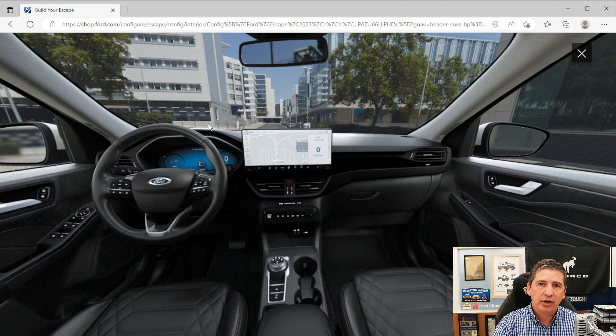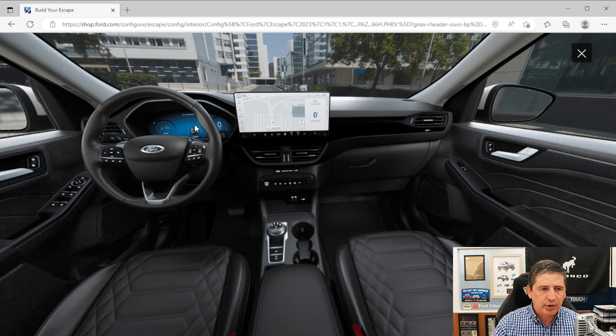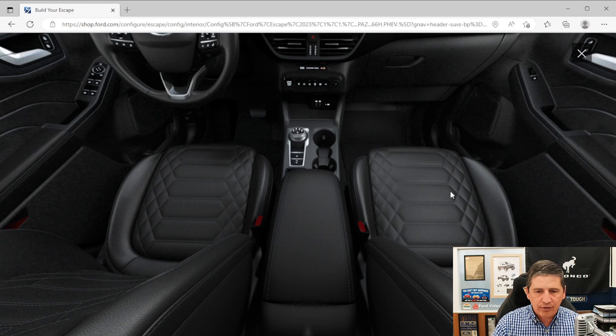You also get the 12.3-inch digital instrument cluster — fully digital, including speedometer and since it's a plug-in hybrid, it'll show battery information instead of a tachometer. The seats upgrade to leather trim with a quilted design and mini perforations for heat to come through. Driver memory is also included, memorizing the seat position and mirror positions for up to three different drivers.